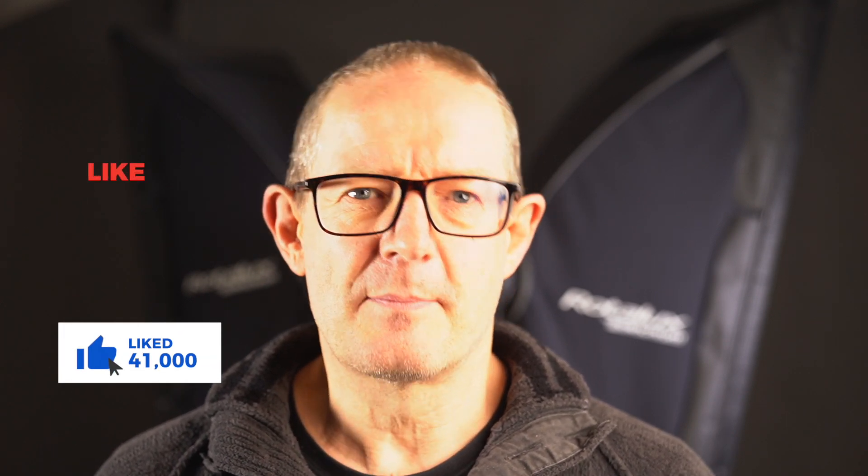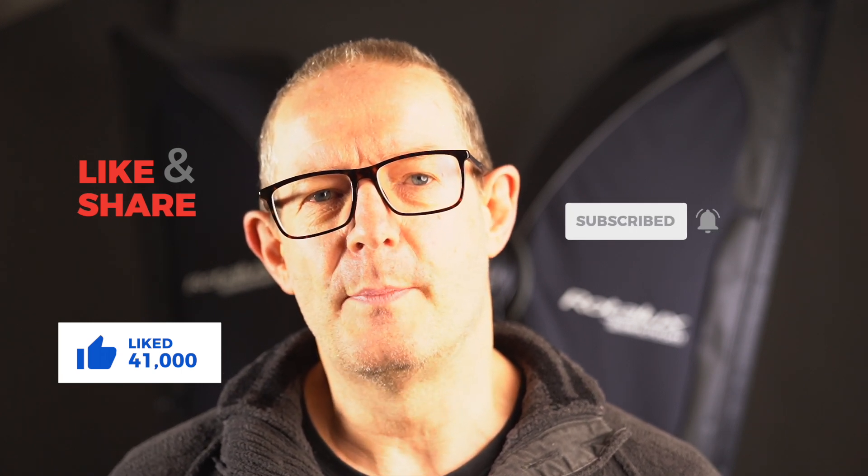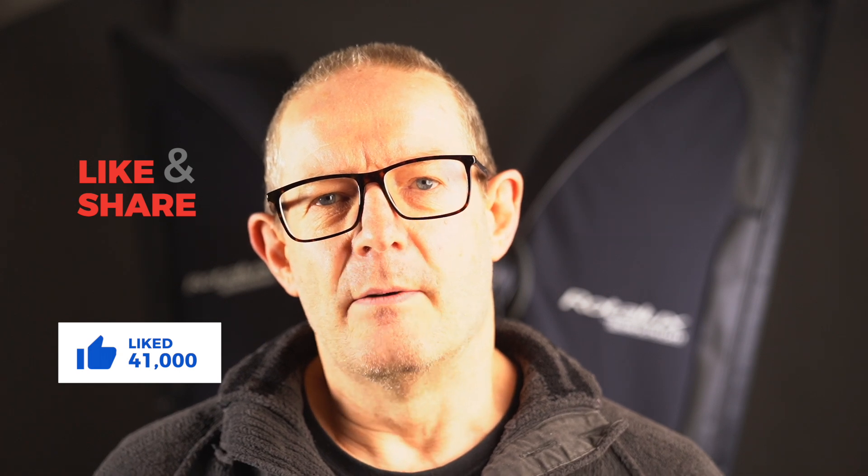Please comment, like, and share down below. All of those actions help this video get shown to more people, which in turn helps my channel grow. Thank you for watching and I will see you on the next video. Take care, bye.